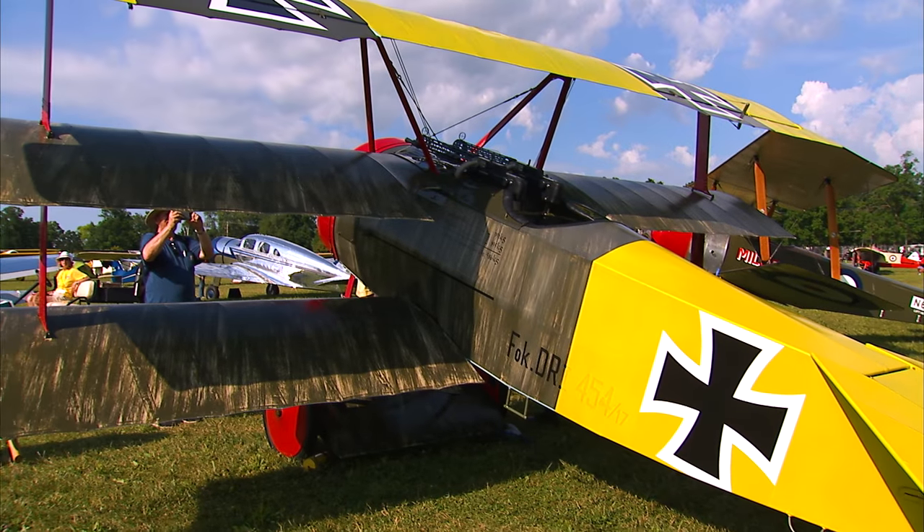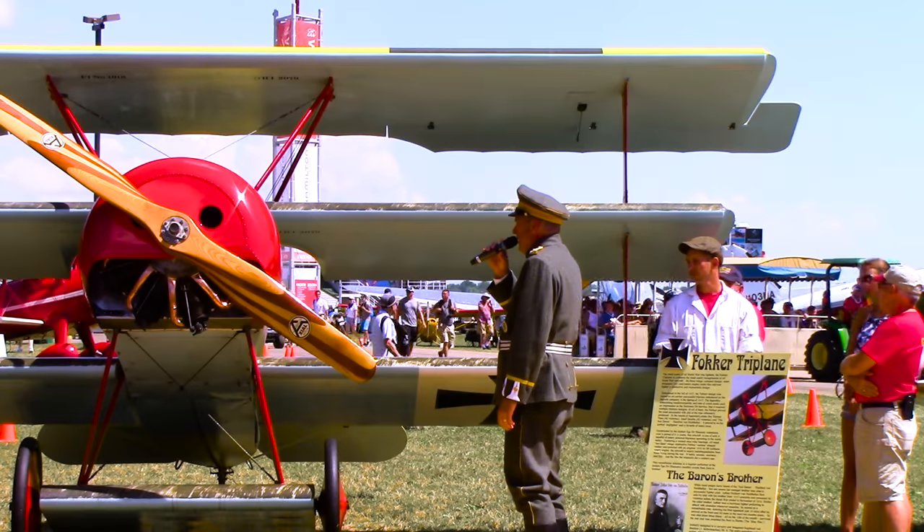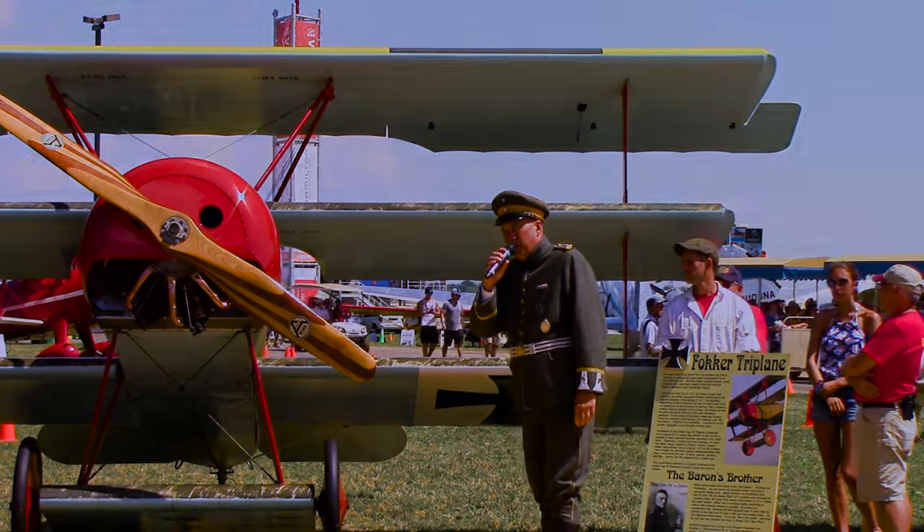They built 320 of the airplanes. No originals survive, but we found the engine and said let's build an airplane around it.